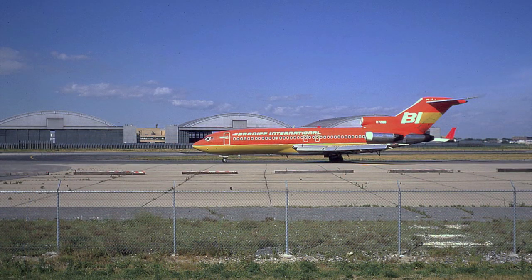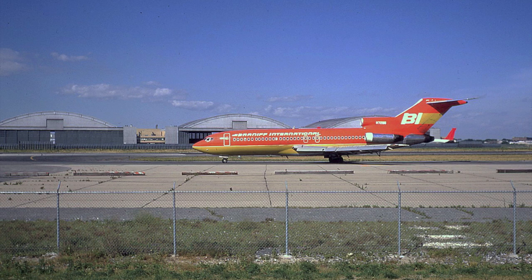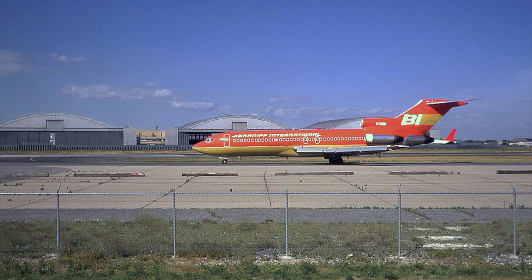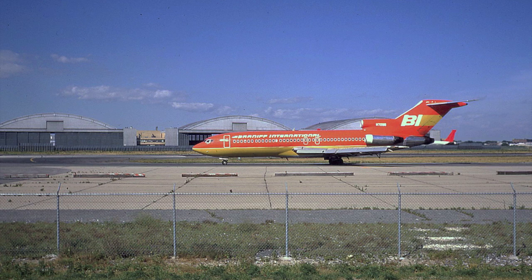Here we have a lovely Kodachrome slide of Braniff International Boeing 727-100C — a cargo door variant — N7288. This particular aircraft entered the Braniff fleet in 1967 until it was sold off to Trans-Brazil Airlines of Brazil in 1980. But it sure does look good in the two-tone scheme as it taxis at New York JFK on August the 3rd, 1972. Just beautiful.